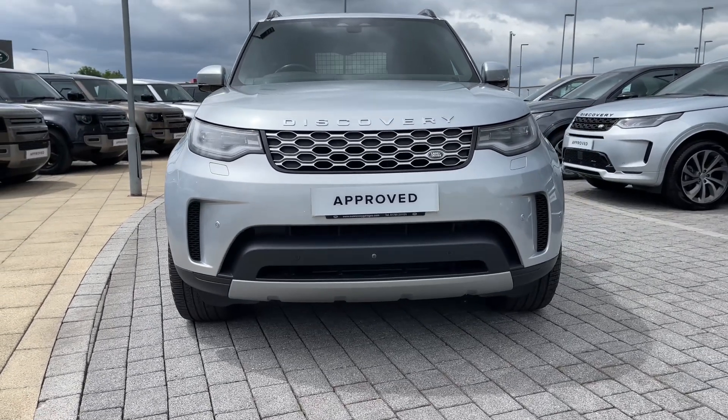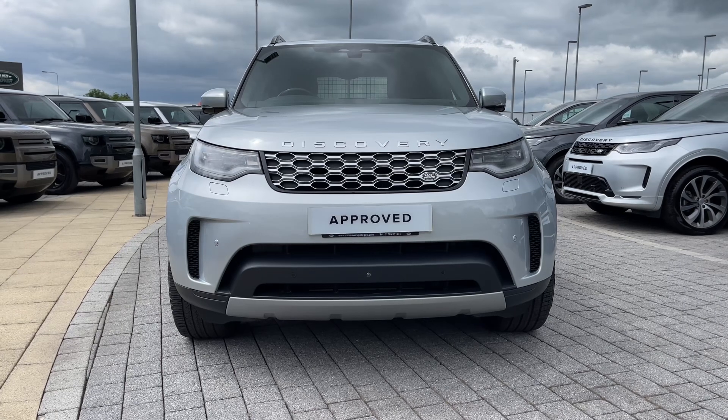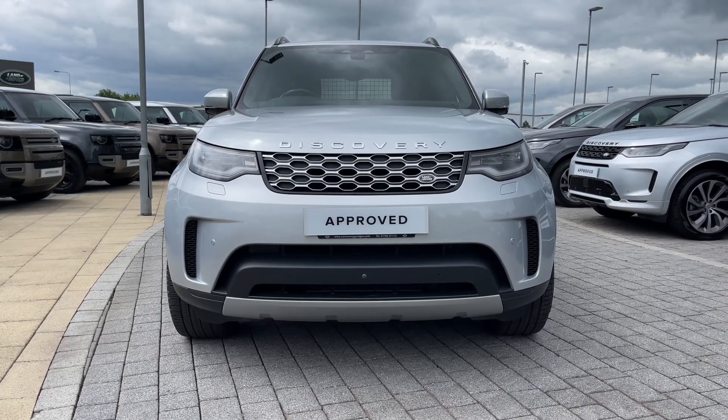Starting from the front, you can see the Matrix LED headlights that feature our signature daytime running lights. These look superb and also provide the driver with a perfectly illuminated view of the world ahead.